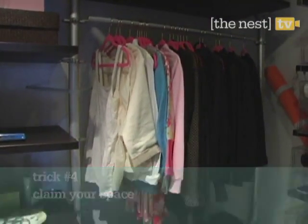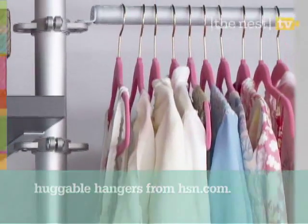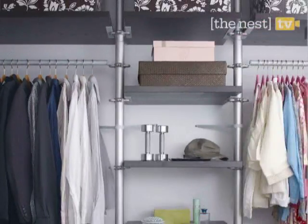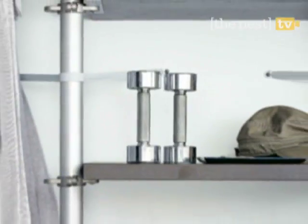These pink, super slim hangers create even more space, and the velvety pads keep your clothes in impeccable condition. Then establish an open middle area for items you use on a daily basis. In our closet, she has a shelf for jewelry and he has one for weights.